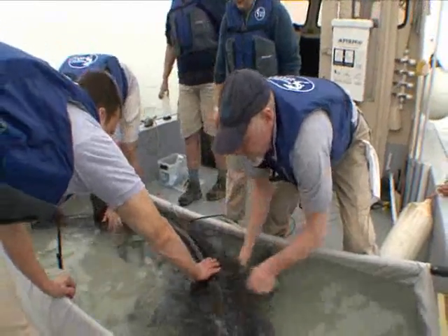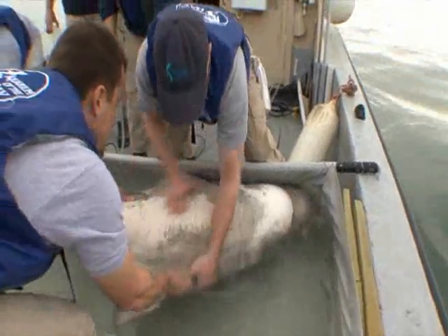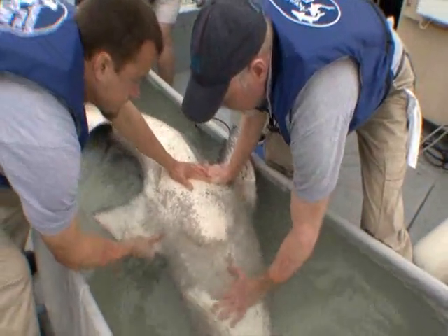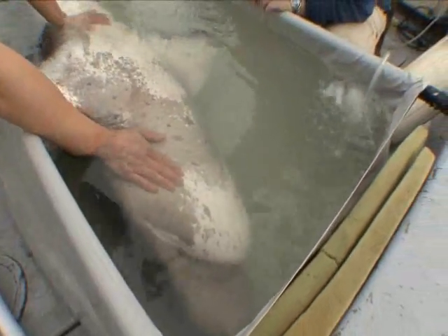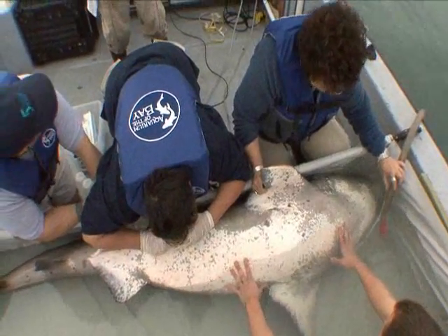In addition to the recoverable tags, the scientists are implanting seven-gills with special acoustic tags. Like many species of shark, the seven-gill experiences a trance-like state when turned over called tonic immobility, or TI. This calm state is safe for the shark and makes it possible for the scientists to implant the transmitters.